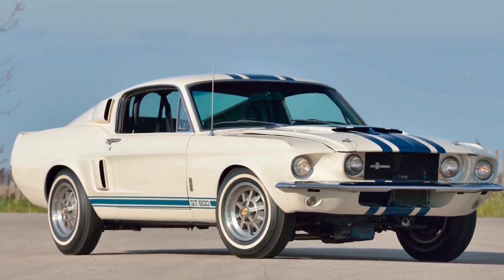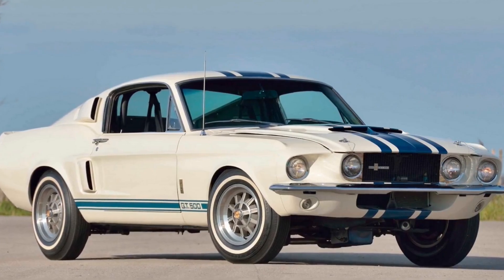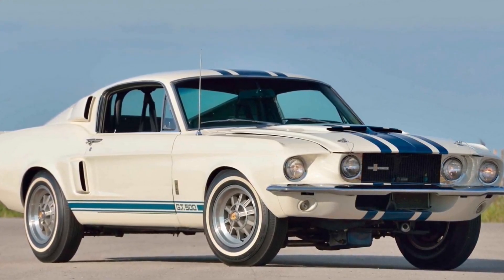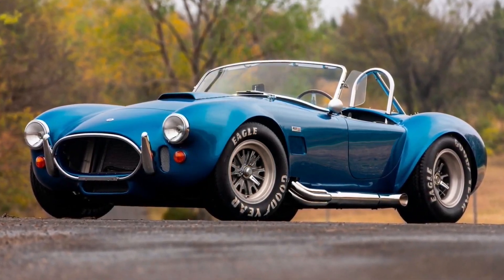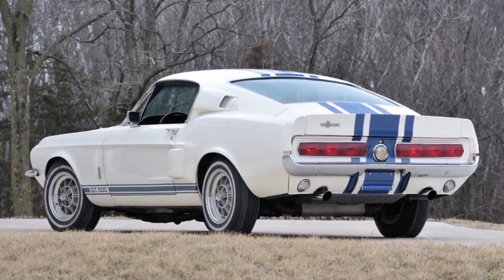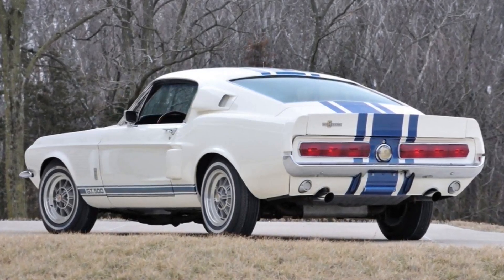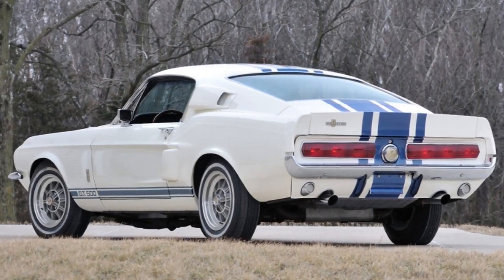A Goodyear promotional video suggests that the 1967 Shelby Super Snake made 650 horsepower, but the official number was 520 — an insane number in the 60s. An AC Cobra with a 427 was rated at 425 horsepower. Shelby went further with an upgraded transmission, heavy-duty front disc brakes, a Detroit locker rear end, and rear traction bars.